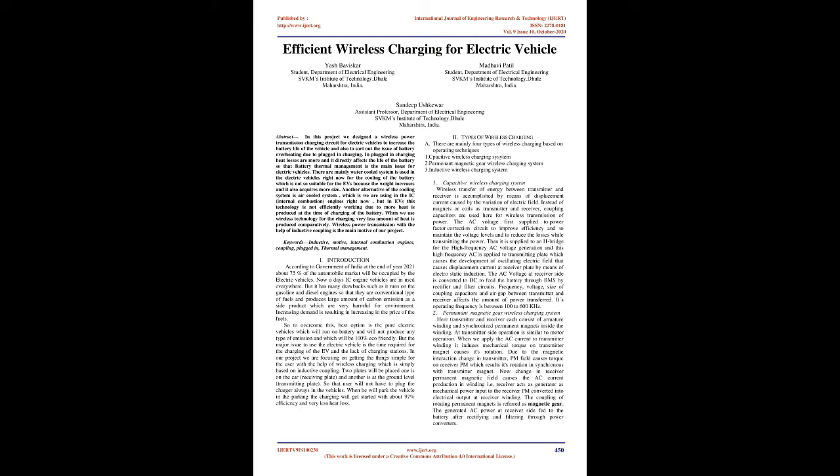Frequency, voltage, size of coupling capacitors, and air gap between transmitter and receiver all affect the amount of power transferred. The operating frequency of the capacitive wireless charging system is between 100 to 600 kHz.